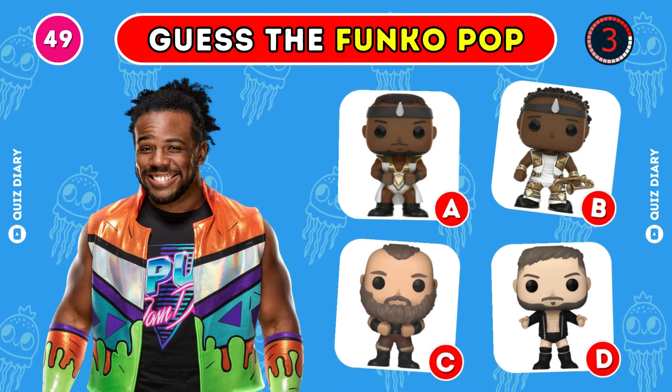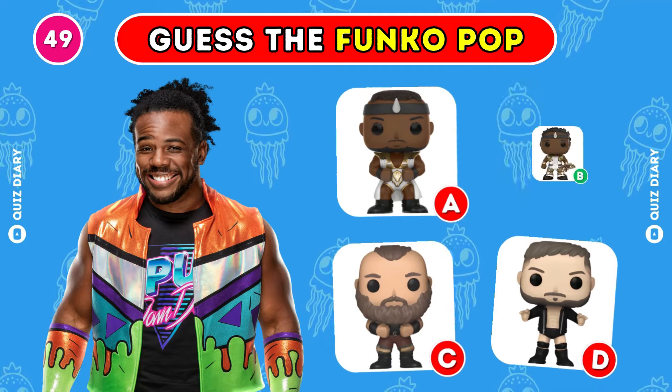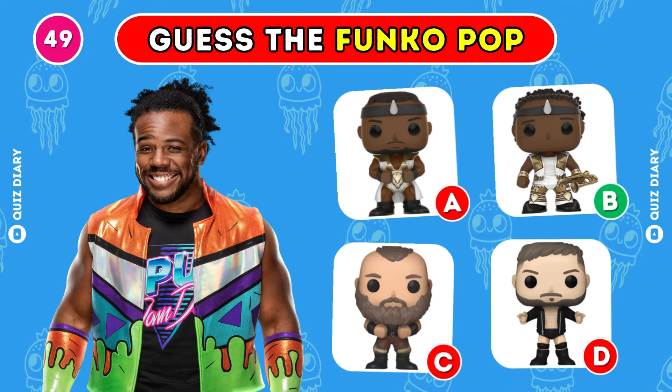Which Funko Pop of Xavier Woods is the right one? B is definitely the correct answer.